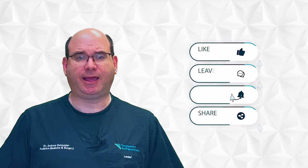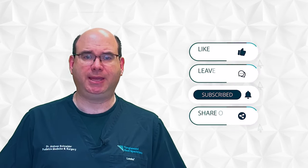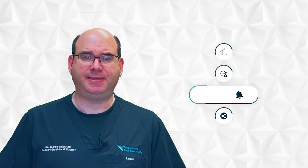But before I do, let others know about these videos. Please like, comment, hit the subscribe button, and share on social media. This will help others find this information.